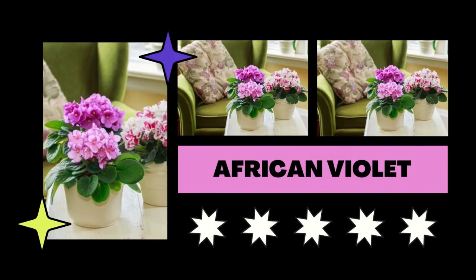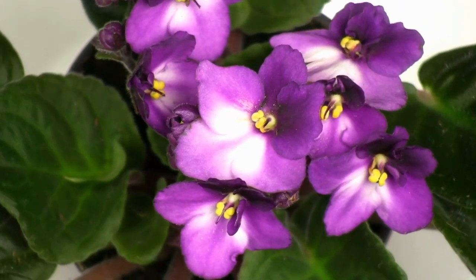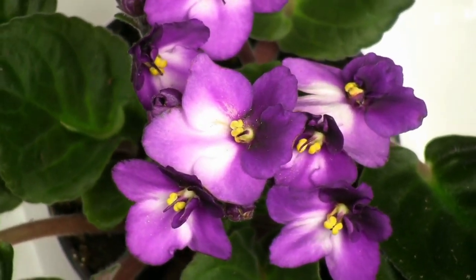This lovely houseplant is a great option for adding a splash of color inside. It loves nitrogen and acid a lot, so for the optimum growth, use a coffee and water mix.